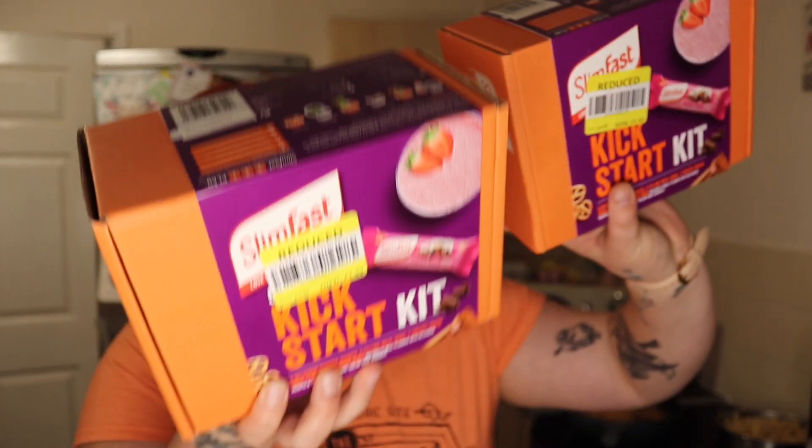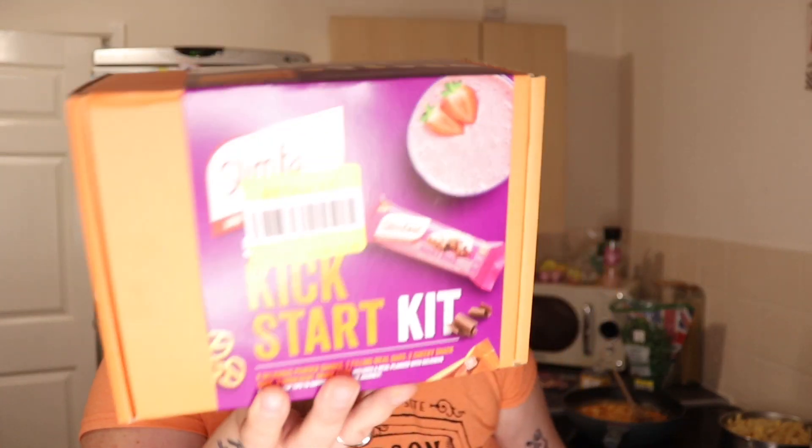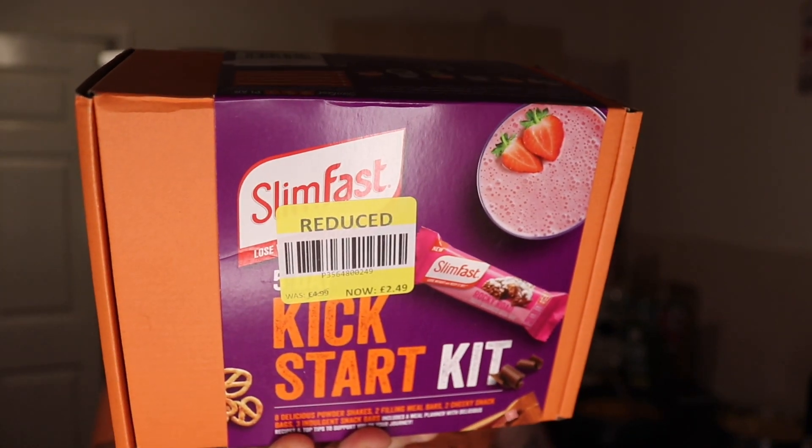I've got two of these Slim Fast Kickstart Kits for £2.49 each. In each one you get eight powder shakes, two filling meal bars, two snack bags, three snack bars, and a meal planner with recipes and tips to support you on your journey. I thought that was really good value for the price.